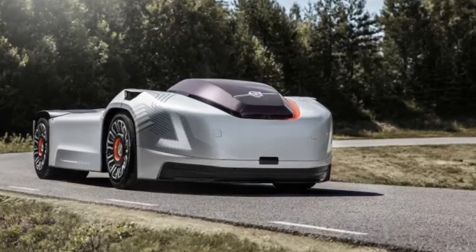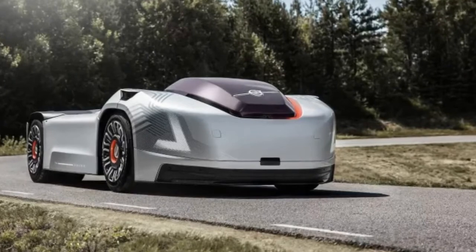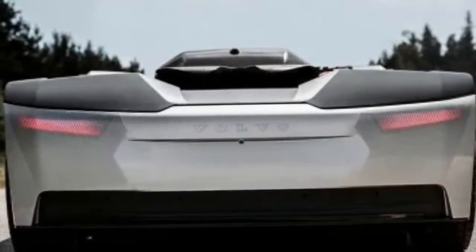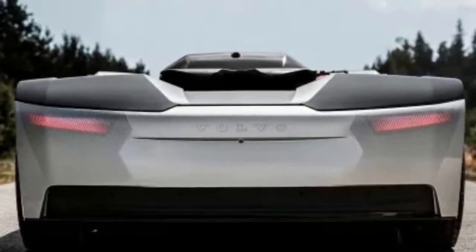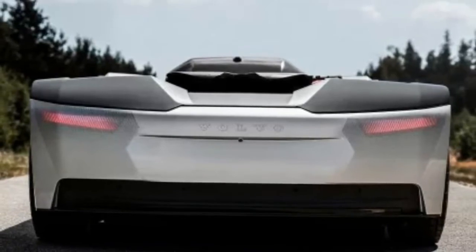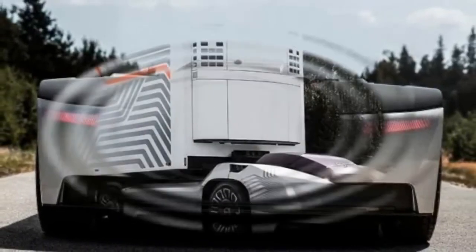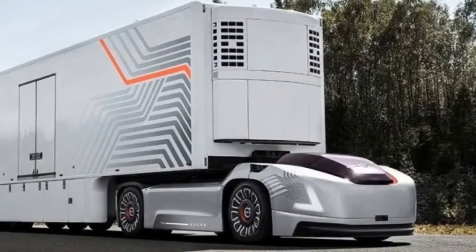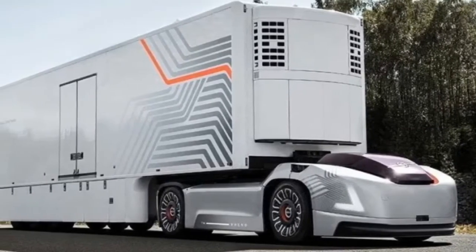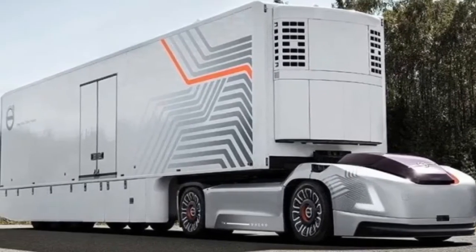If it all works out, Volvo claims an autonomous trucking system using Vera would ideally be more efficient and able to cut down on the amount of excess stock companies need to keep around — but only if you're on the system's predetermined route. It's an interesting concept, as many other prospective autonomous trucking concepts, like from Nikola or Tesla, are building trucks that would still employ a driver to keep an eye on things.